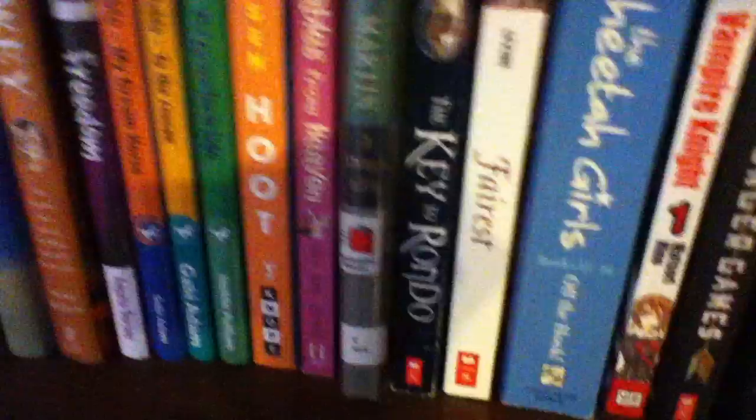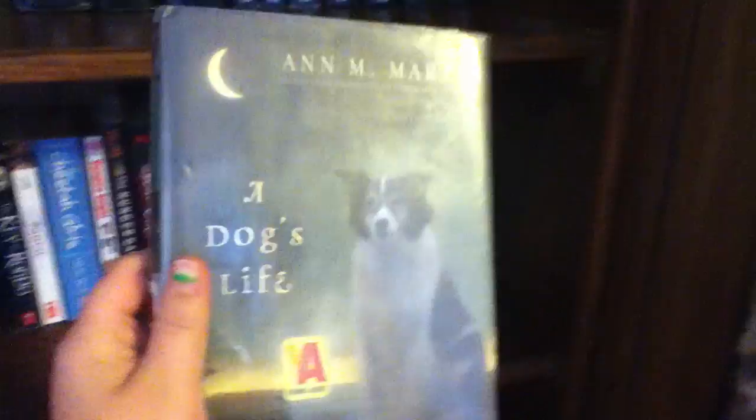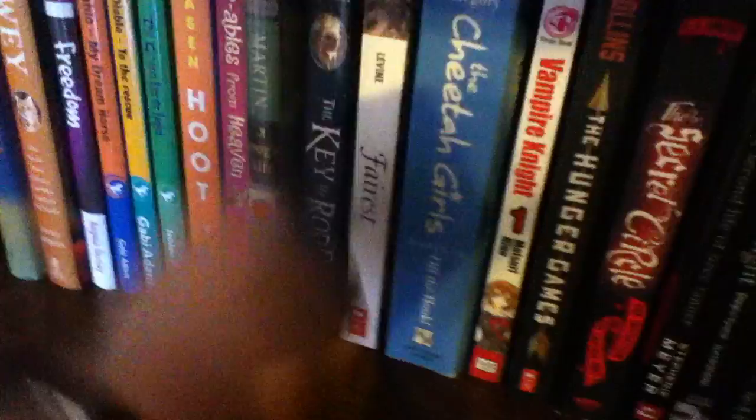And then Hoot by Carl Hiaasen, Parables from Heaven: Devotion for Cat Lovers by Donald P. Adams and co-authors — I'm very bad at pronouncing names — A Dog's Life by Ann M. Martin, which I absolutely adore. It's in the point of view of a dog. Then The Key to Rondo, which my sister got me, and it's by Emily Rodda. My sister also got me another book by Gail Carson Levine, I think. And The Cheetah Girls by Deborah Gregory — I love the movies.